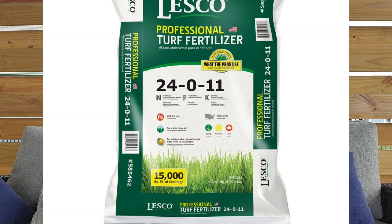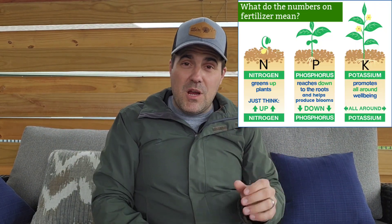When we talk about fertilizing, we're typically going to be focused on three main nutrients: nitrogen, phosphorus, and potassium. So when you look on the front of a bag, you're going to see typically three numbers standing for your nitrogen, phosphorus, and your potassium. I want you to think left to right — top, bottom, and all around — because that's typically what those nutrients are covering.